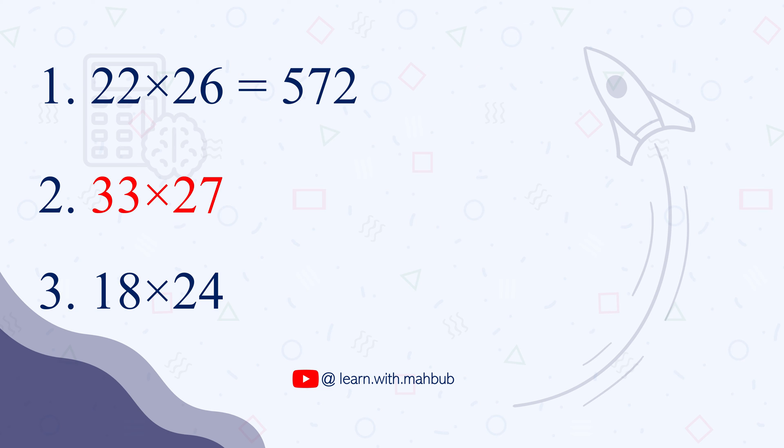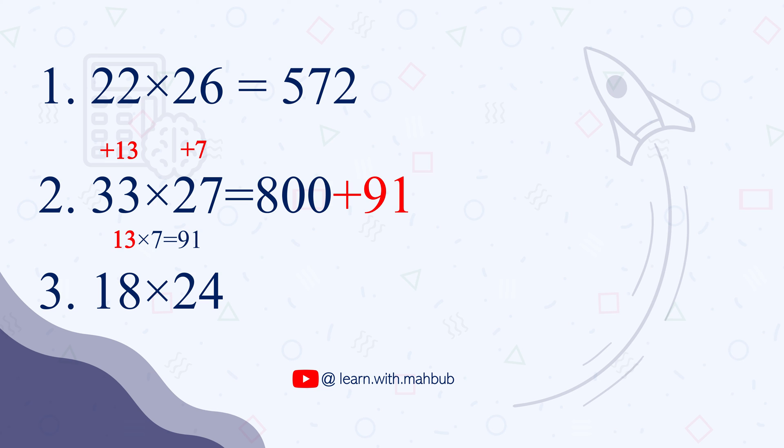The second question is 33 times 27. We find how far these numbers are from 20: 33 is 13 more and 27 is 7 more than 20. So 33 plus 7, or 27 plus 13, both give us 40. And 20 times 40 is 800. The second step is adding 13 times 7, which is 91, to 800. So our final answer is 891.